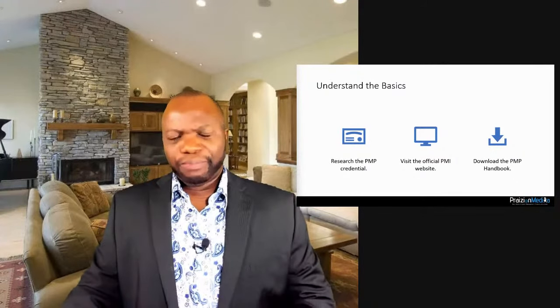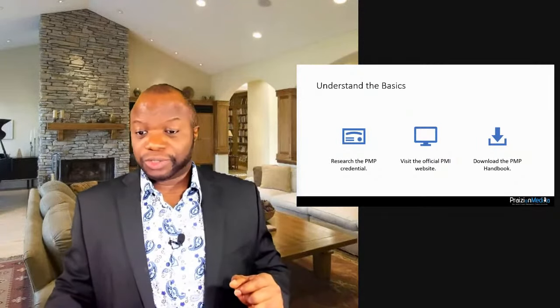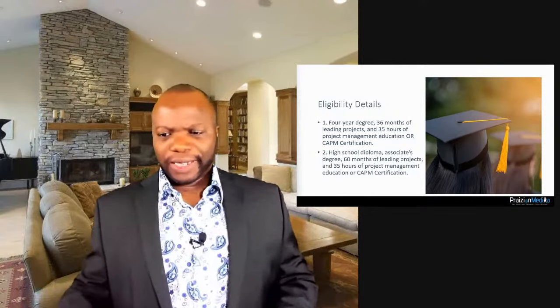Go to PMI's website and download the PMP Handbook if you need to read it. Check your eligibility: a four-year degree plus 36 months leading projects plus 35 hours of PM education. Or a high school diploma or associate's degree plus 60 months and 35 hours. A CAPM certification can substitute for the 35-hour education requirement in either path.